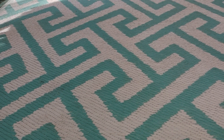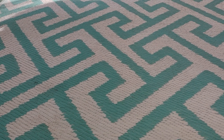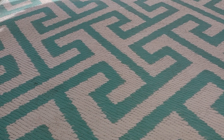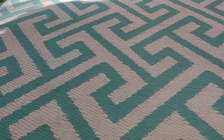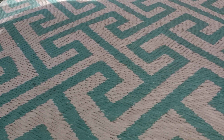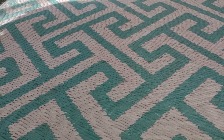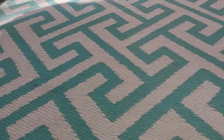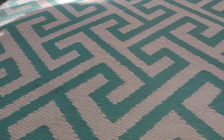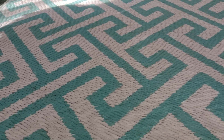Hello everyone and welcome back to my channel! Today I have a little bit of a Dollar Tree haul. I hope everyone is doing well and enjoying this sunny weather here in Northeast PA. It's a beautiful sunny fall day and we're supposed to have nice weather for the next couple of days — Thursday is going to be nearly 70 degrees again.